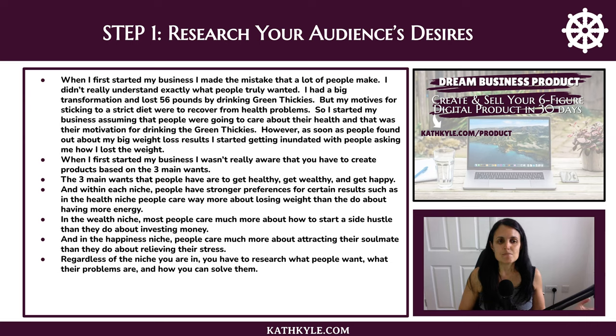However, as soon as people found out about my big weight loss results I started getting inundated with people asking me how I lost the weight. I wasn't really aware that you have to create products based on the three main wants. The three main wants that people have are to get healthy, get wealthy, and get happy. Within each niche people have stronger preferences — in the health niche people care way more about losing weight than having more energy. In the wealth niche most people care more about starting a side hustle than investing money they already have. In the happiness niche people care more about attracting their soulmate than relieving stress. So you have to research what people actually want, what their core desires are, what their problems are, and how you can solve them.